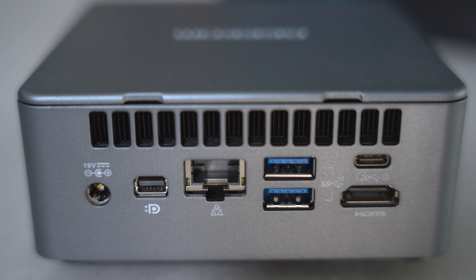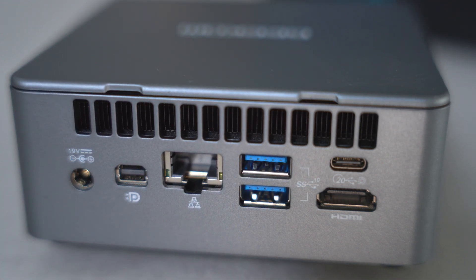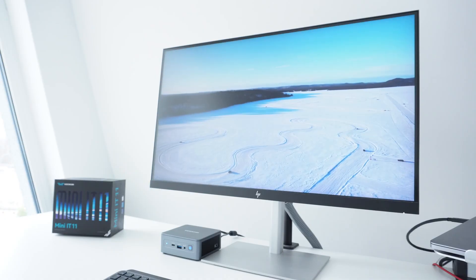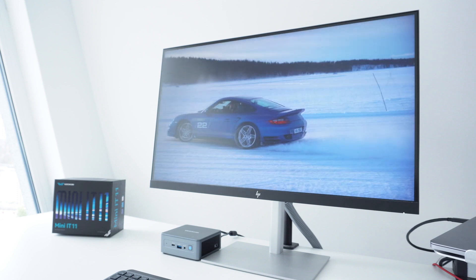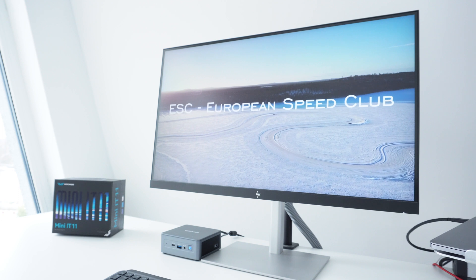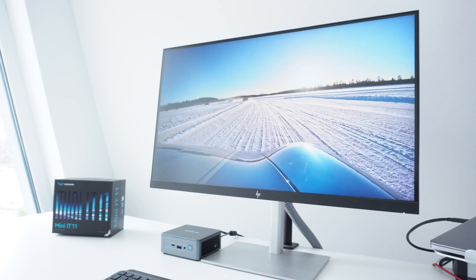On the back is where we see most of the ports: DC in, a mini DisplayPort output, Ethernet, two USB 3.2 Gen 2 Type-A ports, one USB4 Type-C port, and an HDMI output. While being smaller than most competitors, the IT11 is surprisingly upgradeable. We have a 2.5-inch bay for an additional HDD or SSD with capacity up to 2TB, the DDR4 memory can be upgraded to 64GB, and the PCIe SSD can be replaced with one up to 2TB. The overall design and build quality are great, and I still can't get over how many ports and upgradeability options it offers despite its size.